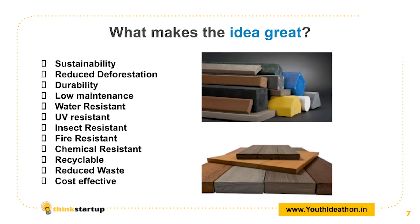Now a question arises: why us? Well, our piece of wood is fire resistant, water resistant, UV resistant, load bearing, reusable, and recyclable. What else could we have asked for?